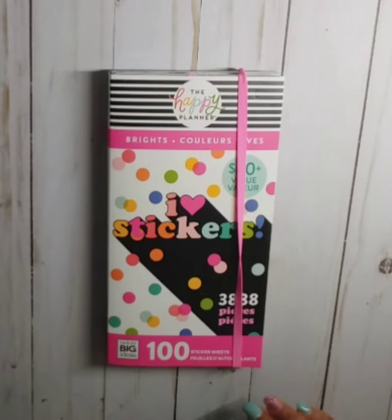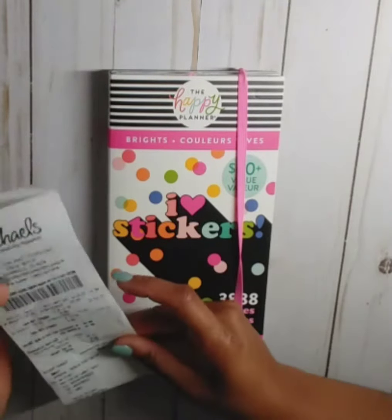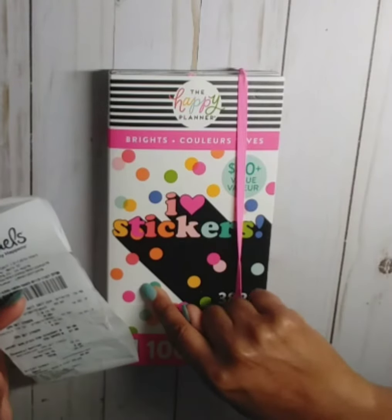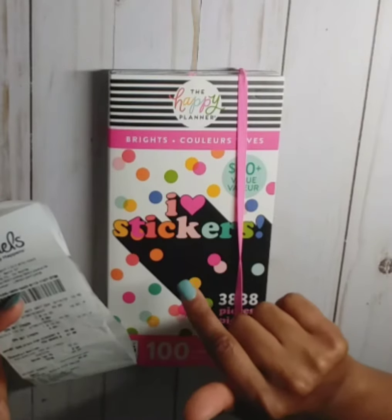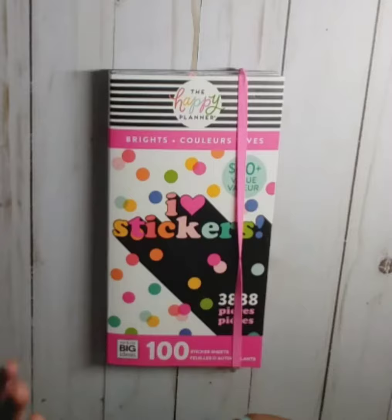This book retails for $49.99. Michaels has them on 60% off until September 21st, and today Joann's has a coupon for an additional 20% off your total purchase, which will bring the books down to $16 each — which is a steal. That's why I wanted to get these books.